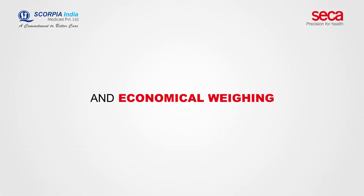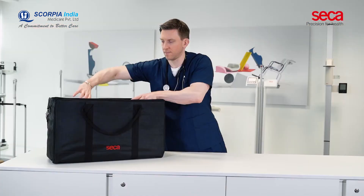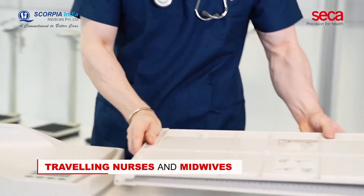A portable and economic weighing and measuring assessment system for babies. The combination of the CECA 334 Baby Scale and the CECA 417 Measuring Board is the perfect solution for traveling nurses and midwives.